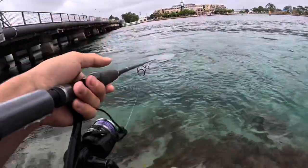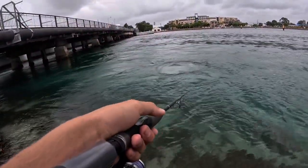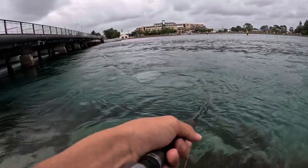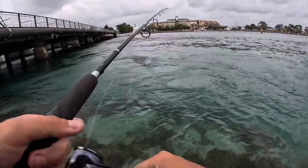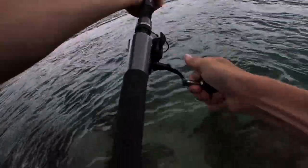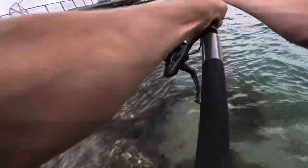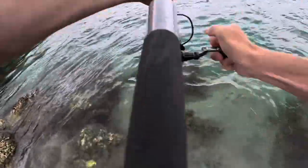Oh yeah, there we go! King just hit it! Oh no, guys, that got me half in there. Yep, here we go guys, first king of the morning! No you don't mate — Cedros has done it again!